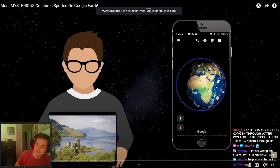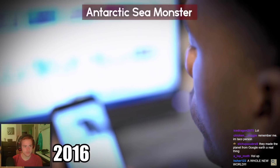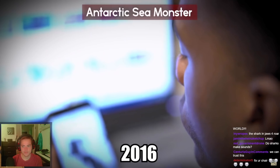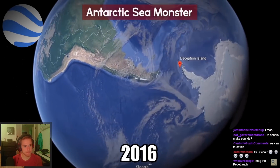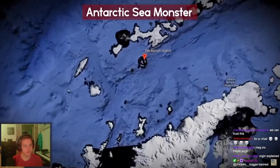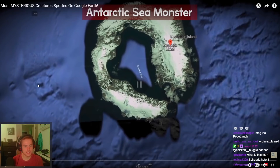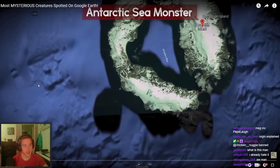The most mysterious creatures spotted on Google Earth. In June 2016, someone posted they had seen an eerie green glow in the depths of the waters off Antarctica. Thanks to Google Earth, at first glance everything looks normal around Deception Island in the South — Deception Island — but when you zoom in there are some anomalies.